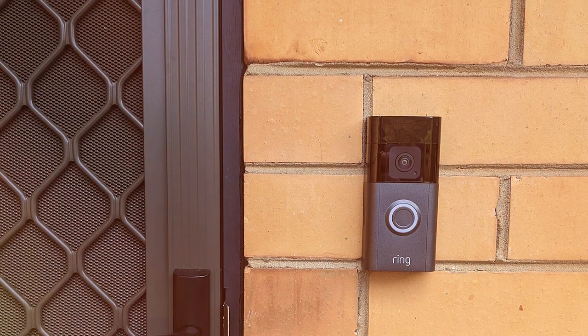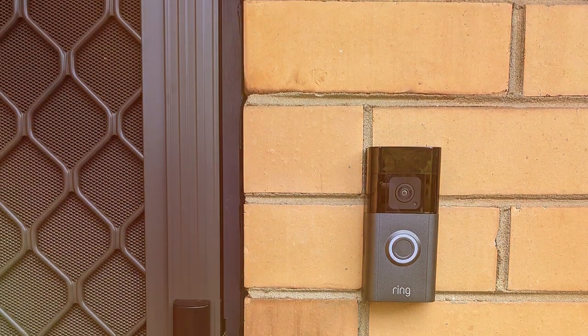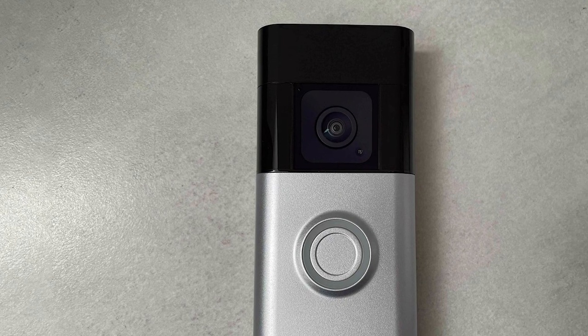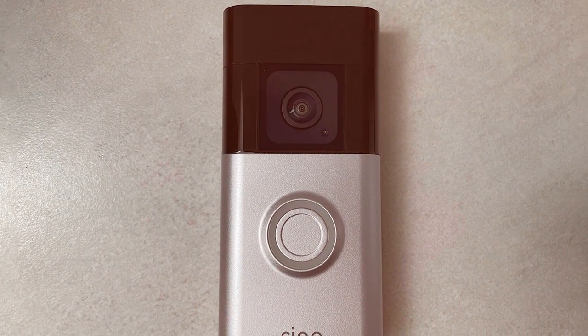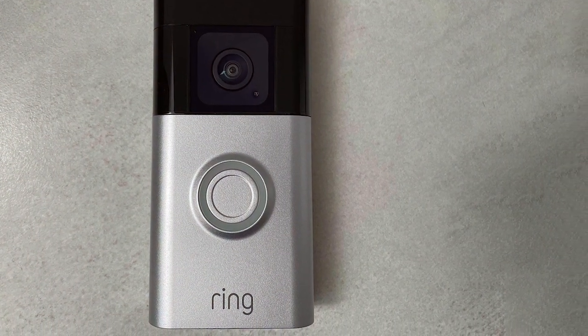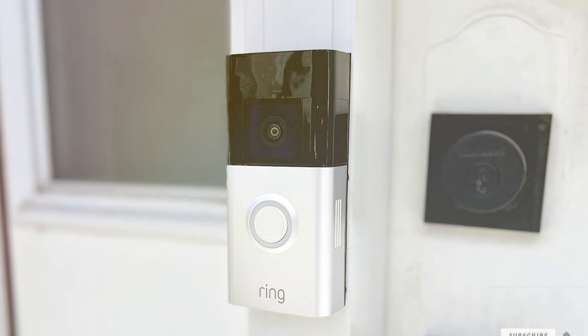When motion is detected, you'll receive instant alerts on your phone or compatible devices, so you're always aware of what's happening at your front door. Additionally, this doorbell is compatible with Alexa, providing seamless integration with your smart home ecosystem. With the Ring Battery Doorbell Plus, you're getting a versatile and user-friendly solution to bolster your home security.